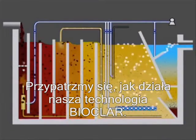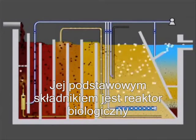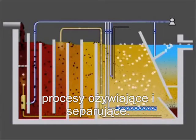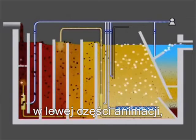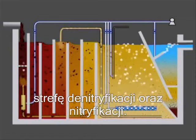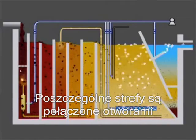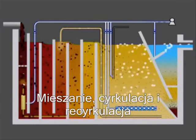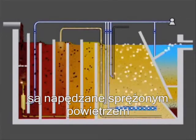Let's take a look at how the Bioclar technology works. Its basic component is a biological reactor integrating the activation and separation processes into a single vessel. The activation chamber, you see in the left half of the animation, is divided into an anaerobic and fermentation zone, denitrification zone and nitrification zone. Individual zones are linked by openings and overflows and the piping system.